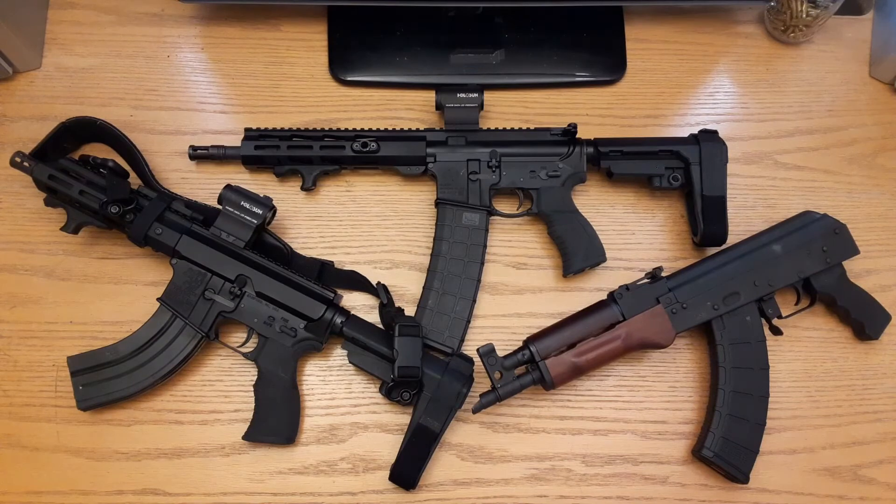You have a much bigger velocity difference with 5.56 than you do with 7.62x39 for every difference in barrel length. Even going from a 12.5 to an 11.5, you still lose almost another 100 feet per second out of 5.56, while 7.62x39 may only lose 50 feet per second — really not that much. And if you look at an even bigger jump from a 16 inch down to a 10.5 inch, you're losing about 400 to 500 feet per second out of 5.56, versus roughly 200 feet per second out of 7.62x39.